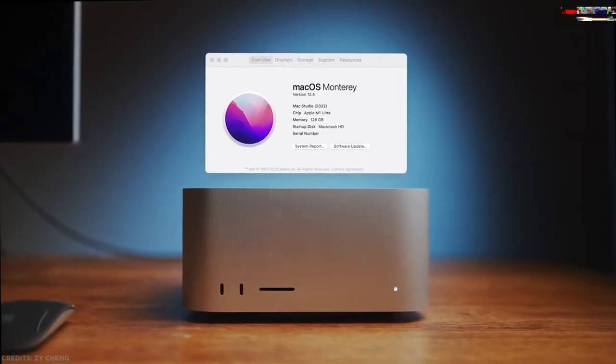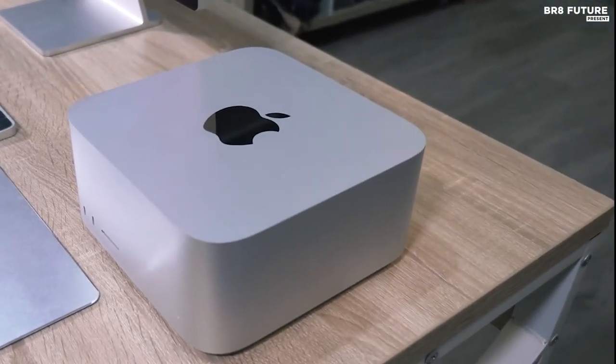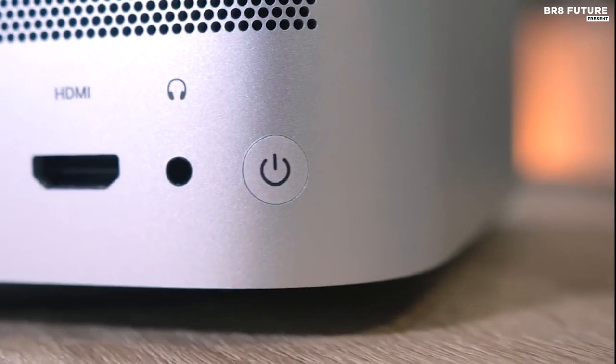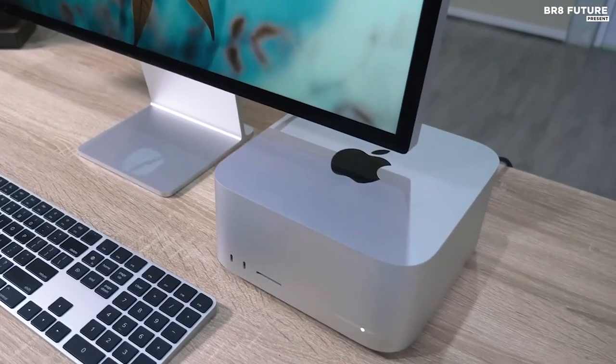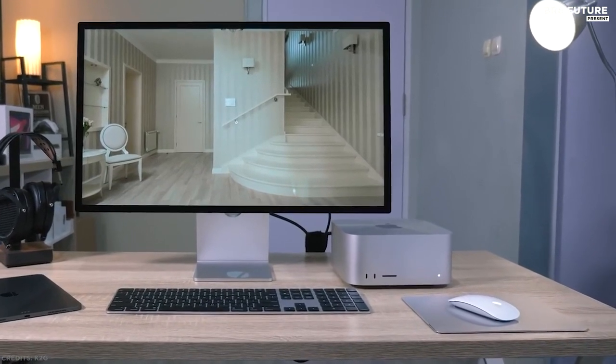The design inspiration for Mac Studio was simple: to let the M1 Max or M1 Ultra and your creativity run completely unrestrained within the smallest possible footprint. It fits perfectly under most displays, putting prodigious power and connectivity at arm's reach, right on your desk.